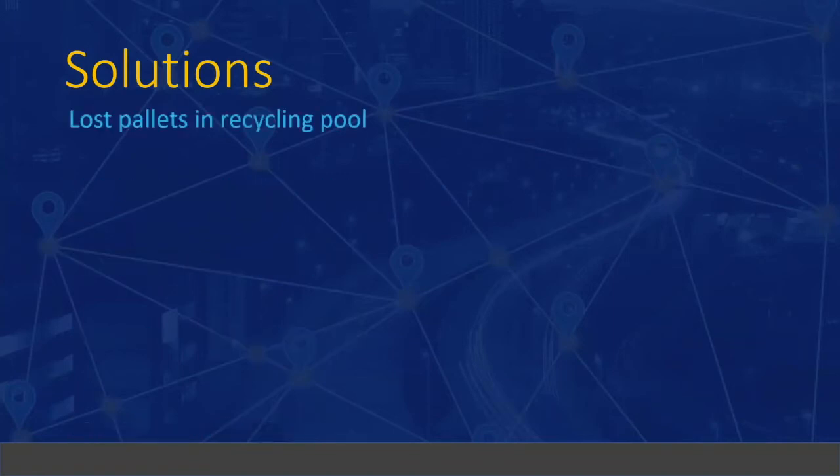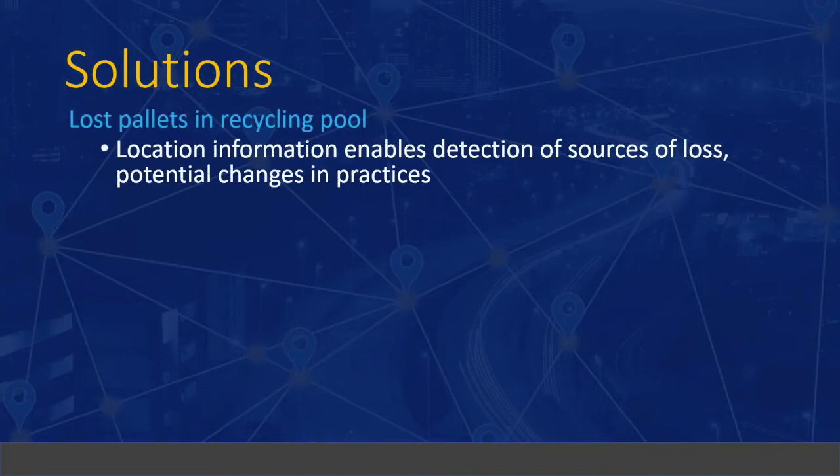For lost pallets in a recycling pool: if you know where pallets are going, you can patch the sources of loss. Are handling practices causing pallets to get damaged and discarded early? Are pallets just being left out back at stores instead of being returned for back hauls? When you find those sources of loss, you can change handling practices — informing employees about proper procedures. As you get those pallets back, you're saving money.